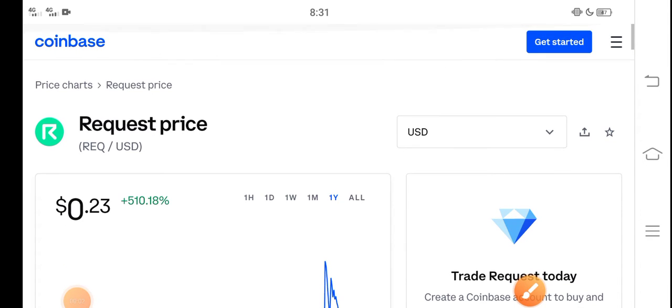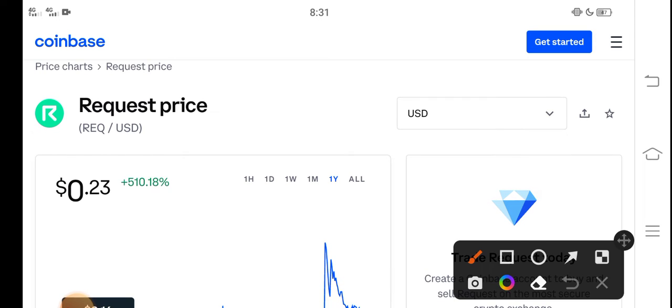Hey, what's up everybody? Hope you're fine and having a good day. In this video I'm talking about a Request coin price update — what's the price of Request coin and what price changes have occurred. Let me show you all these updates in this short video, but before starting make sure to subscribe to our channel for more latest news and update videos.